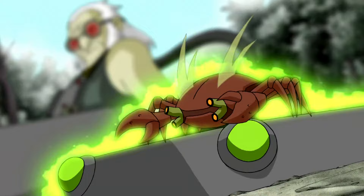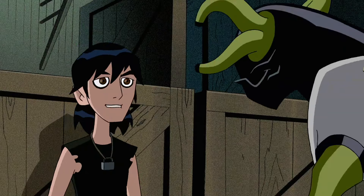Speaking of the DNA, Stinkfly seems to be one of the most used DNA sources for Doctor Animo hybrids. We see a Lepidopterian hybrid of a crab, worm, and Grandpa Max, along with a fusion of Fourarms and Stinkfly.